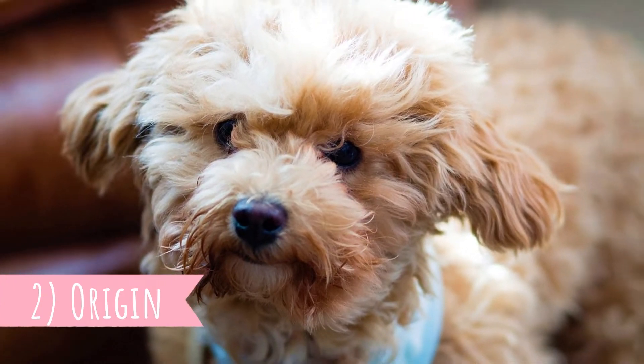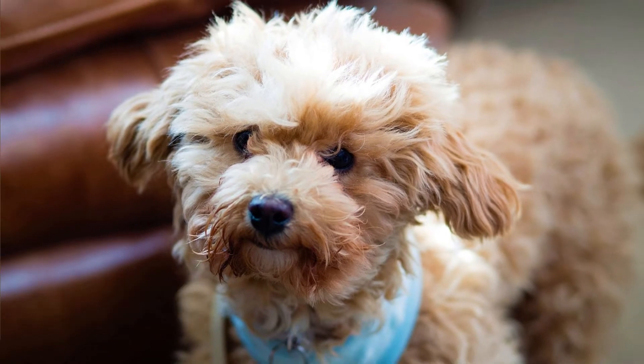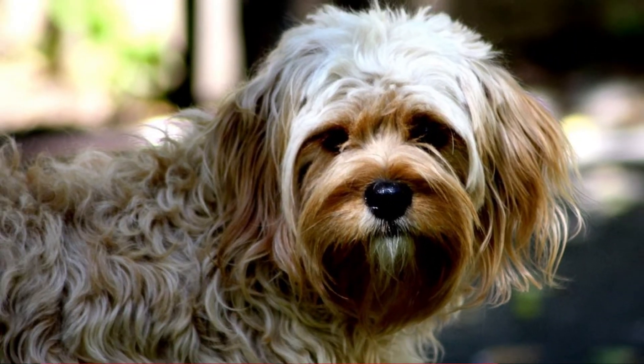Number two: origin. As with all designer dogs, the Cavapoo does not have a long history. Of course there were always some mixed breeds, but people started intentionally producing them only recently. The first Cavapoo puppies were born in the 1990s in Australia.